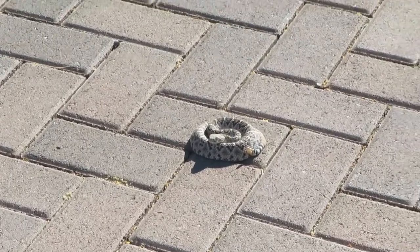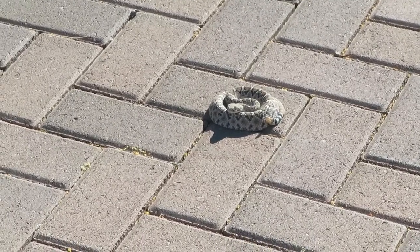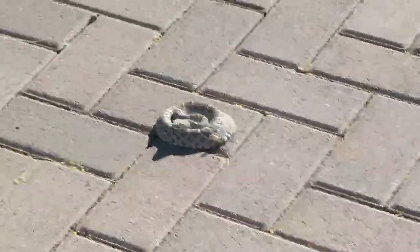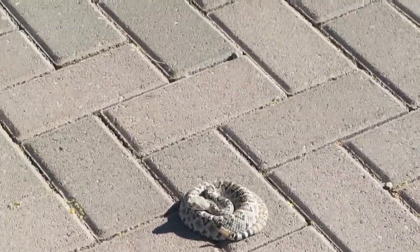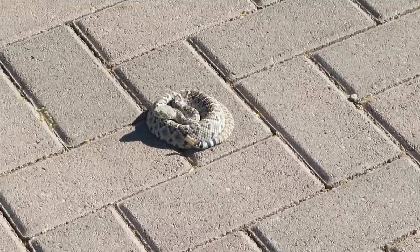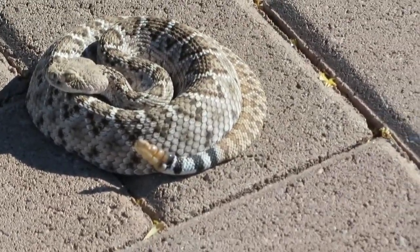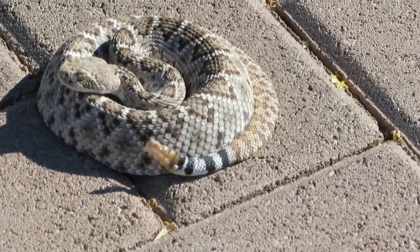I was walking out my driveway and ran into this little rattlesnake here. You can tell it's a rattlesnake — I can see his tongue flicking. See the white-black-white-black on the tail? That is definitely a little rattlesnake.